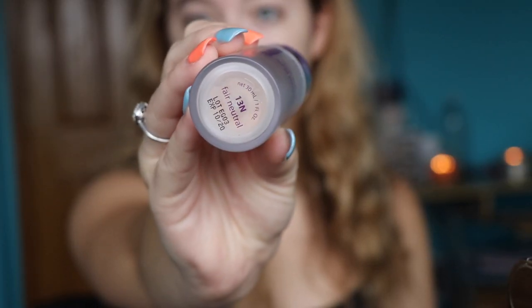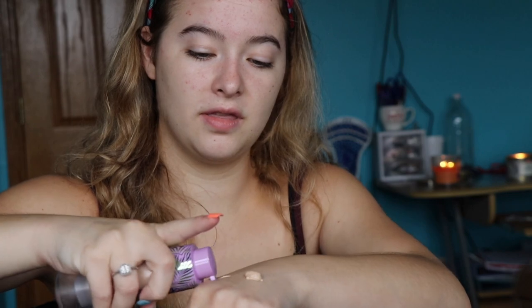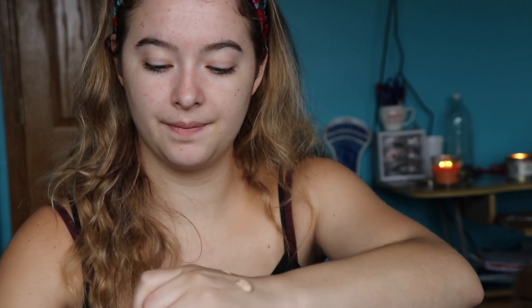So now that we've primed, it's on to foundation. I got the new Tarte Found Sealer, and this is in the shade 13N, which is fair and neutral. This is my literal holy grail — it's the first foundation that I genuinely, genuinely love. I pump a few drops on the back of my hand and I just use my Morphe sponge to apply it.